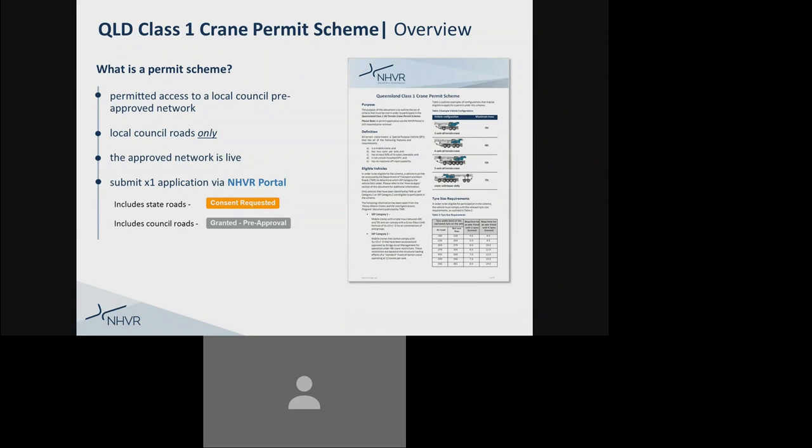As a customer, you will still be required to submit an application via the NHVR portal. The permit scheme application will then be split into two cases by the NHVR, requesting access to both state and local council roads. The state roads will require consent from TMR; however, the local council road network is pre-approved. By splitting the application into two cases, the NHVR will be able to issue the first version of the permit immediately with the local council pre-approved network while waiting for TMR's response.